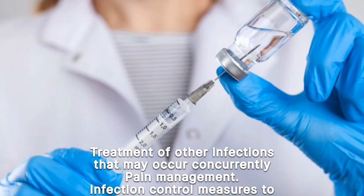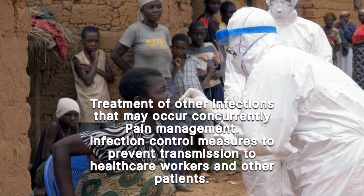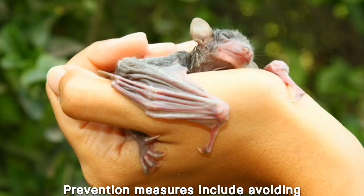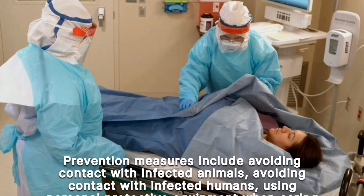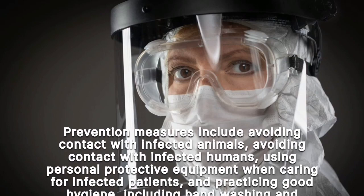Additional treatment measures include pain management, infection control measures to prevent transmission to healthcare workers and other patients, and treatment of any concurrent infections. Prevention measures include avoiding contact with infected animals and infected humans, and using personal protective equipment when caring for infected patients.